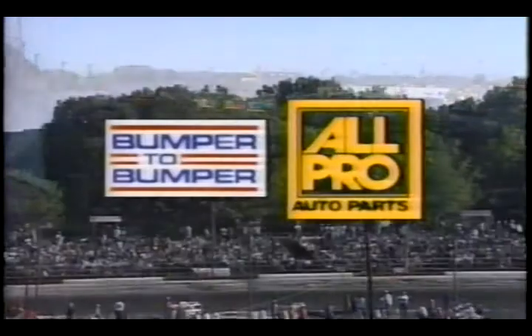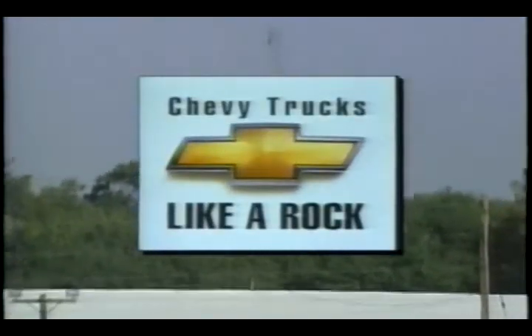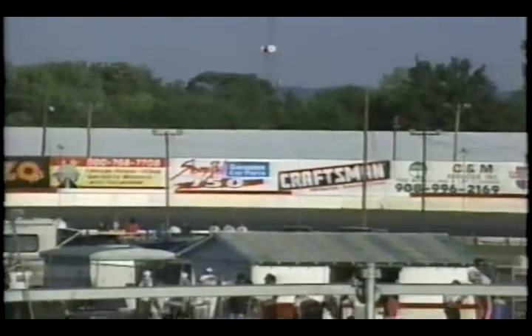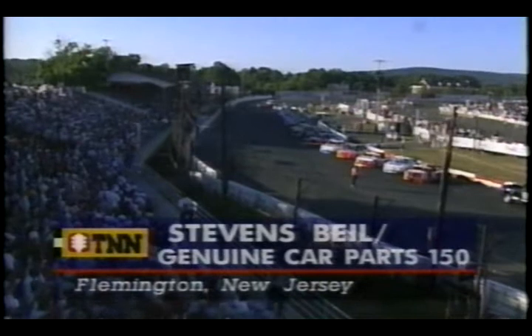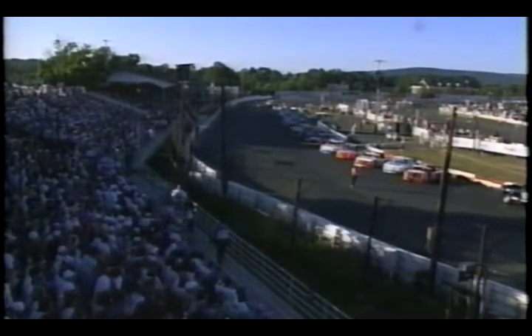Brought to you by All Pro Bumper to Bumper, the auto parts specialists, and by Chevy Trucks — the most dependable, longest-lasting trucks on the road. They have fired engines here at Flemington, New Jersey. Here's tonight's starting lineup brought to you by Chevy Trucks.